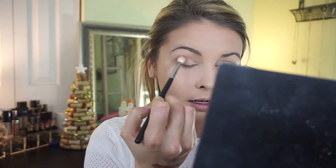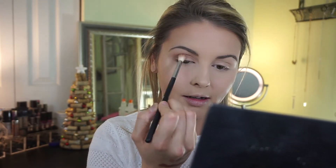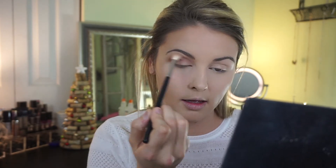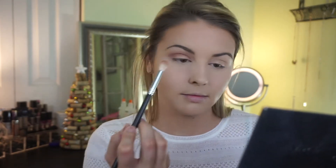Next I'm taking the Morphe M441 brush and picking up the lighter shade in the palette to use as my transition shade in the crease. Tapping off the excess — oh girl, that is definitely pigmented! That's really pretty. And you get this for $10 with the mascara and the eyeliner, so it's not bad at all.